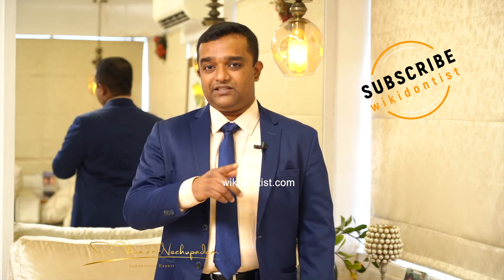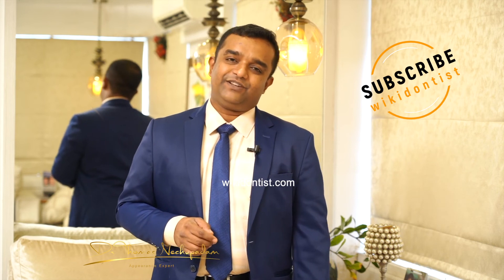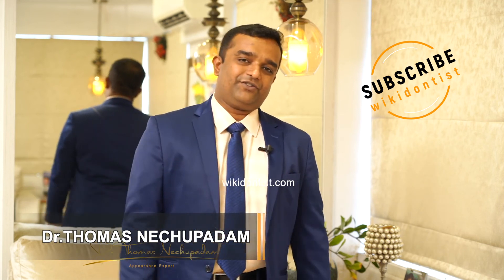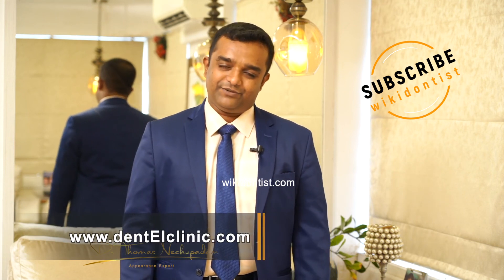Sensitivity should not be treated at home for more than one or two weeks. If it is more than two weeks, please make sure that you go visit the dentist, make sure there is no other problem, otherwise you will end up losing the tooth. Thank you very much for listening. If you have more questions, please comment or ask your doubts and queries on WhatsApp or on the same platform.